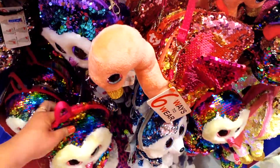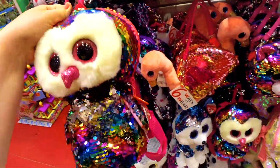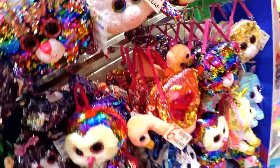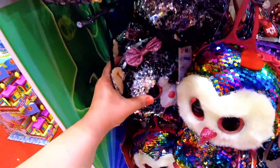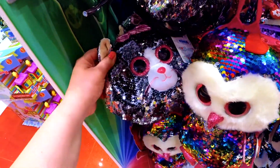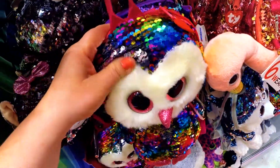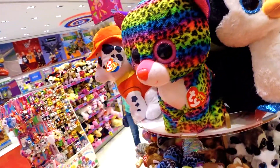Look at these bright shiny backpacks and handbags with a zipper — you can put something in there. All sparkles, they change colors. And what a big soft toy with huge eyes.